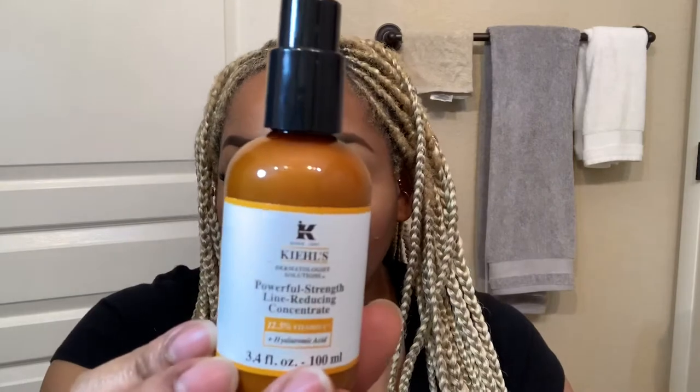But everything else is pretty much standard. On that same website, PlatinumSkincare, they tell you all the products you need to prep your skin for your TCA. So these are the products she recommended — not these exact products per se, but for example she says you need a vitamin C. So this is the vitamin C I'm using: my Kiehl's Powerful Strength Line-Reducing Concentrate, which has 12.5% vitamin C.